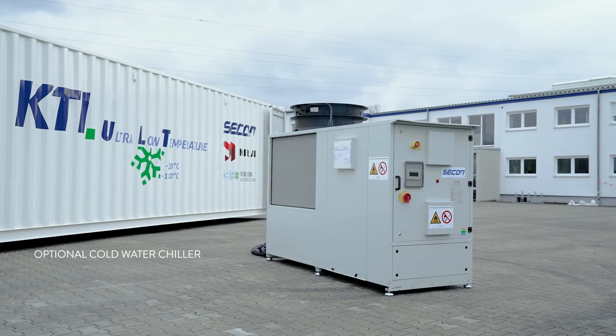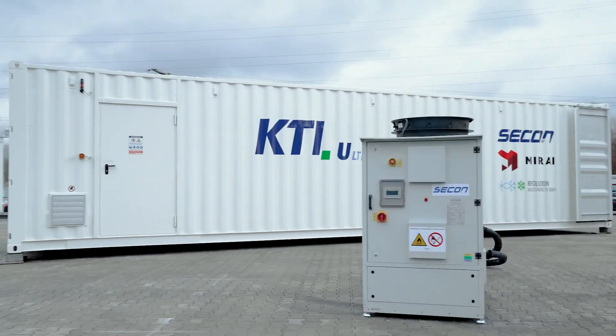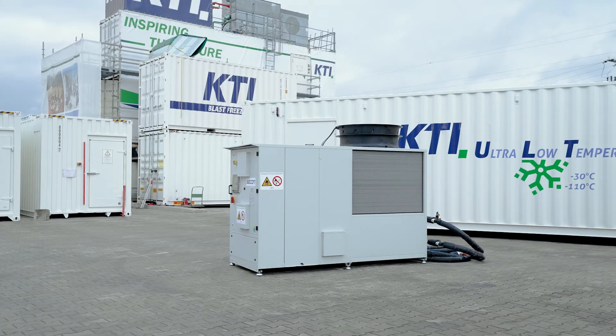The whole system is designed also to operate outdoors at high ambient temperature and moisture. The system needs only electrical power and cold water supply. As an option, we also deliver the system with a fitting cold water chiller.